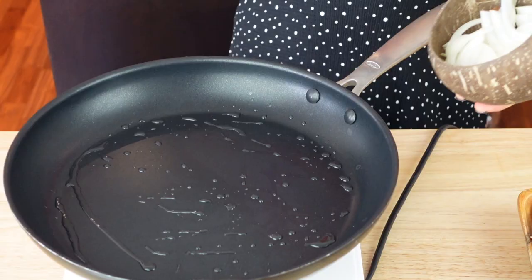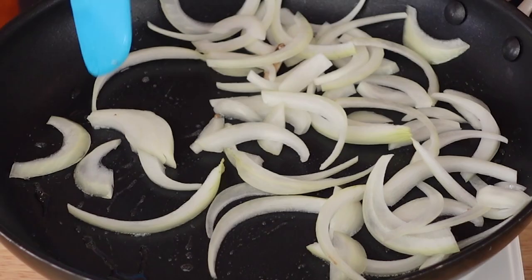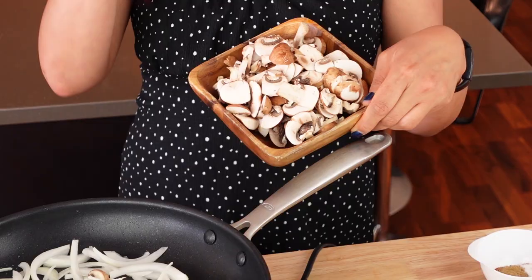Heat that up nicely and then I'm going to sauté some onion — I have some sliced onion here. I'm just going to sauté this for a little bit, and then we're going to add in mushrooms. Mushrooms are relatively affordable. I just buy normal cremini mushrooms — these tend to be cheaper. Let me know, are mushrooms cheap where you are or are they expensive?